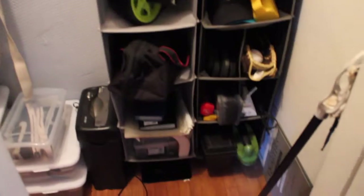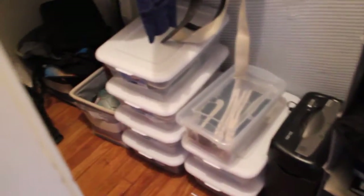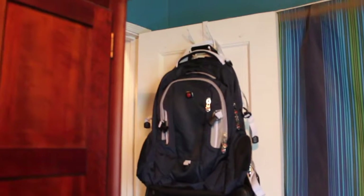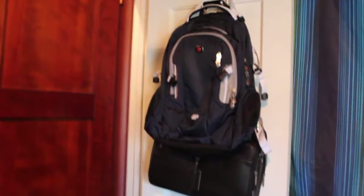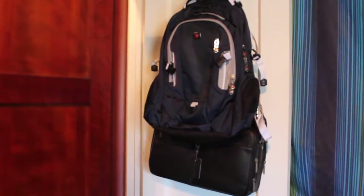This is my closet — pretty much anything you can imagine is in here. I've got a bunch of sports stuff, weights, my shoes, and everything else. I've also got a soccer goal in there. On my closet door I've got a little hook unit with two hooks.